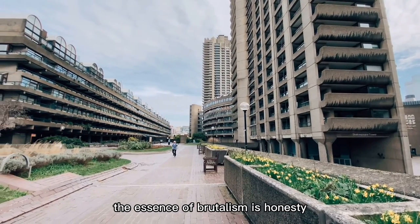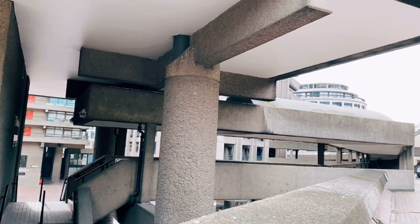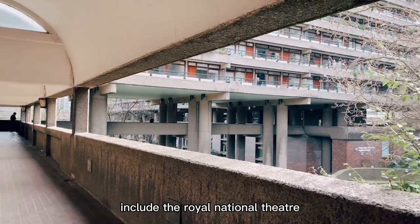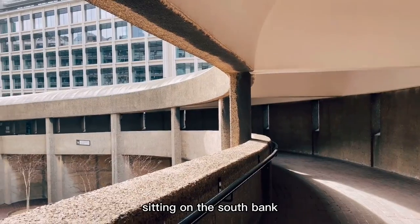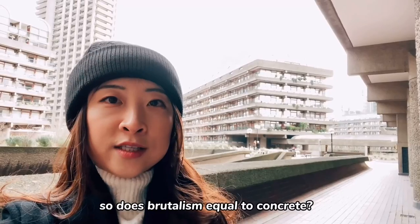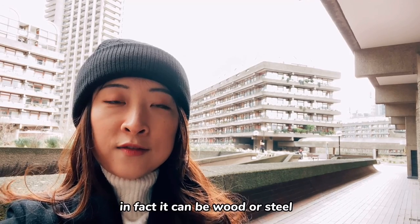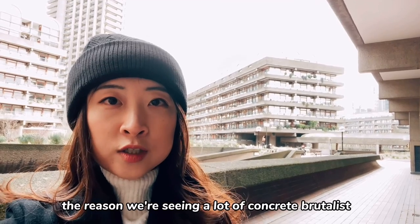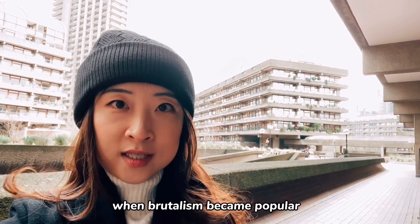The essence of brutalism is honesty, meaning the building should not hide what it is made of. Some other brutalist architectures in London include the Royal National Theatre, Hayward Gallery, and Queen Elizabeth Hall sitting on the South Bank. Brutalism does not equal concrete — it can be wood or steel. The reason we're seeing a lot of concrete brutalist buildings in London is because concrete was quite cheap in the 1960s and 70s when brutalism became popular.